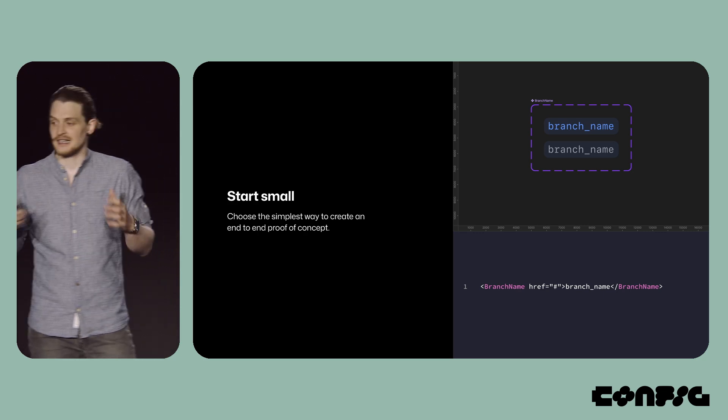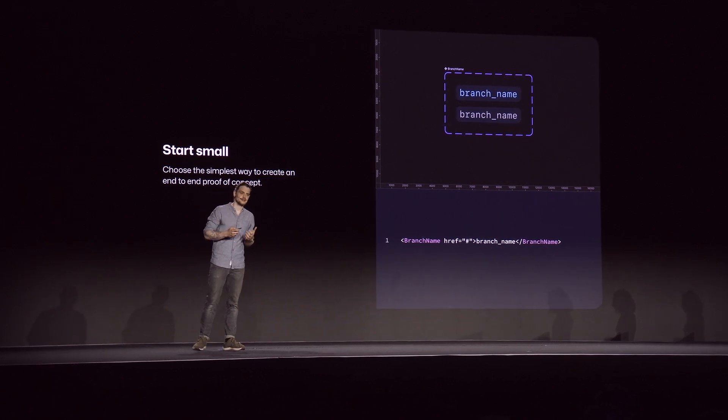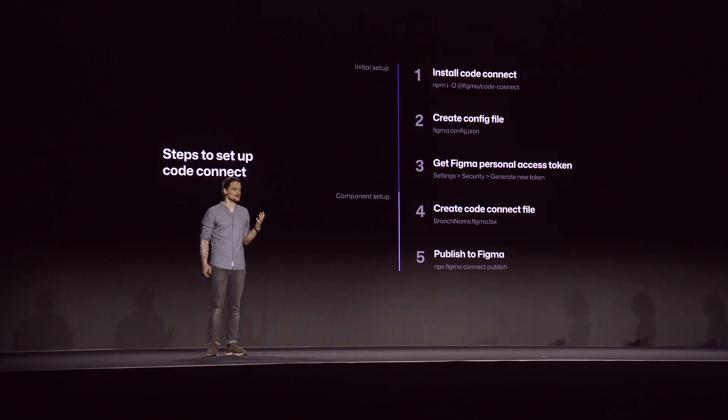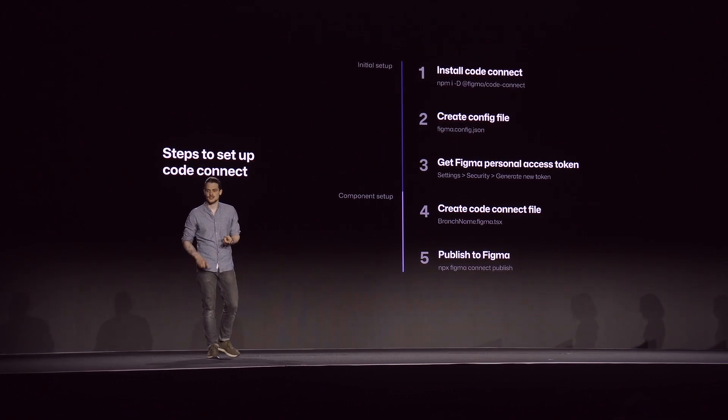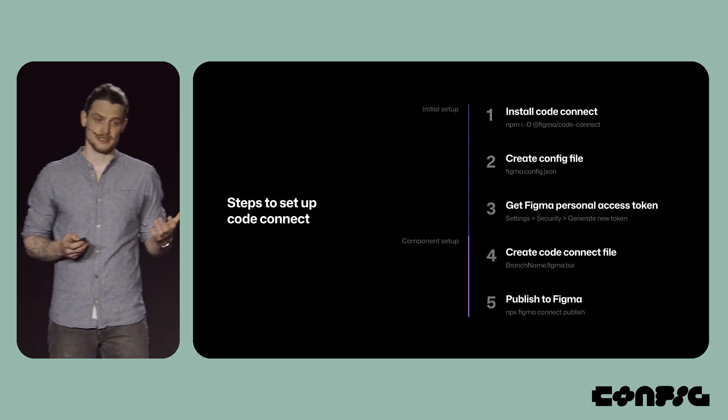Whenever I start something new, something outside my comfort zone, I try to start as small as possible, because if I fail, at least I haven't wasted a lot of time. For Code Connect, this meant finding the smallest component I could, which was branch name — it has two variants, it's basically text on a background. With this component, I went through the five steps of setting up Code Connect: installing the NPM package, creating a config file, getting a Figma personal access token, setting up the Code Connect file, and publishing it to Figma.